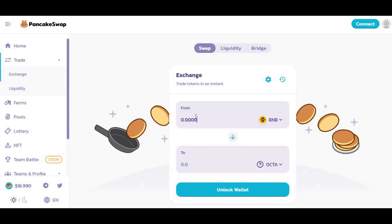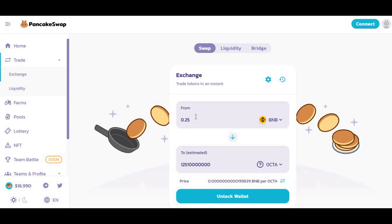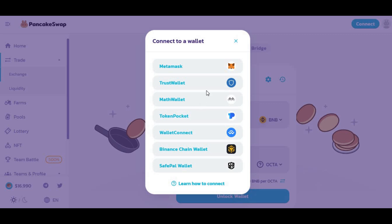Even 0.001 BNB still gets you about 500,000 Octa. For example, 0.25 BNB — roughly $50 to $60 — still gets you millions or billions worth of Octa coins. That's how to purchase it. Press 'Unlock Wallet' and connect MetaMask, Trust Wallet, or whichever wallet you use, and once connected it should work.